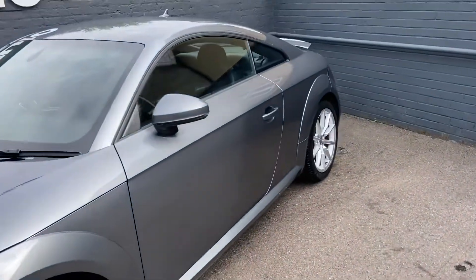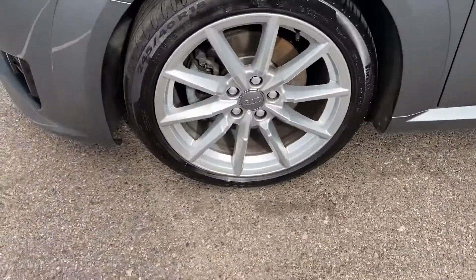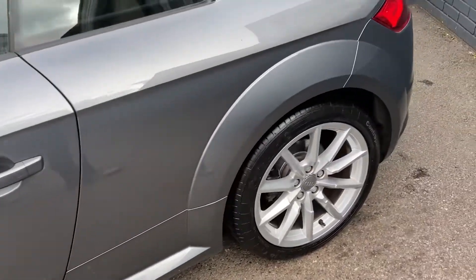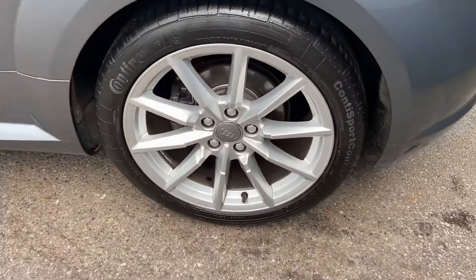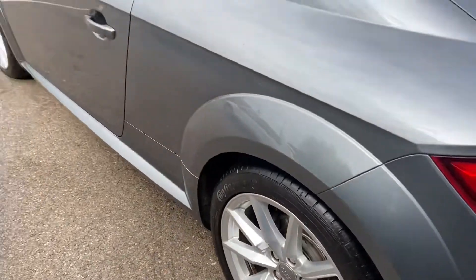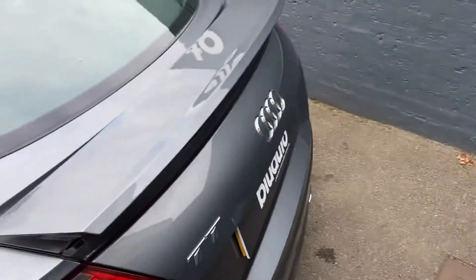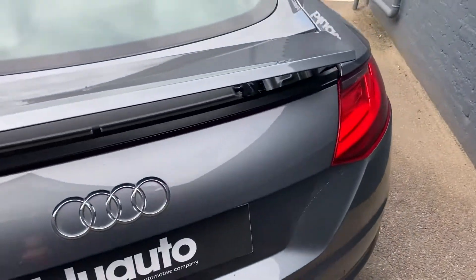No marks, scratches or dents on the paintwork. The 18-inch alloy wheels are all in really nice condition with no sign of any curbing on the alloys. As we come around to the back of the vehicle, it does come with two keys and has a spoiler which you can have up or down.